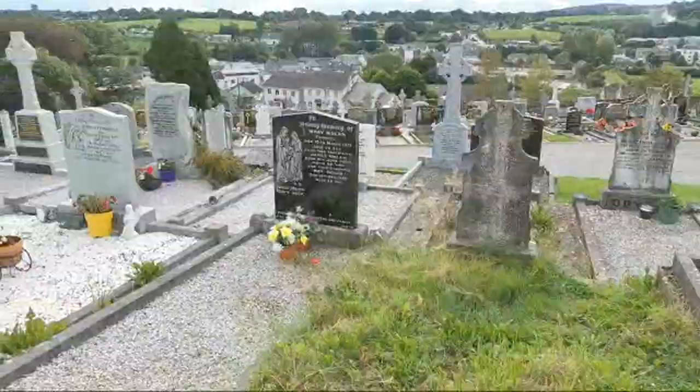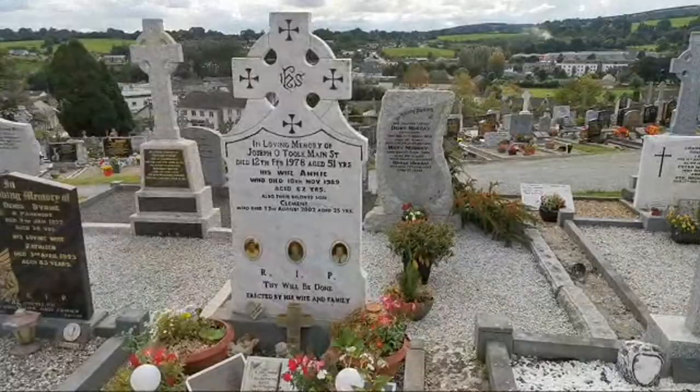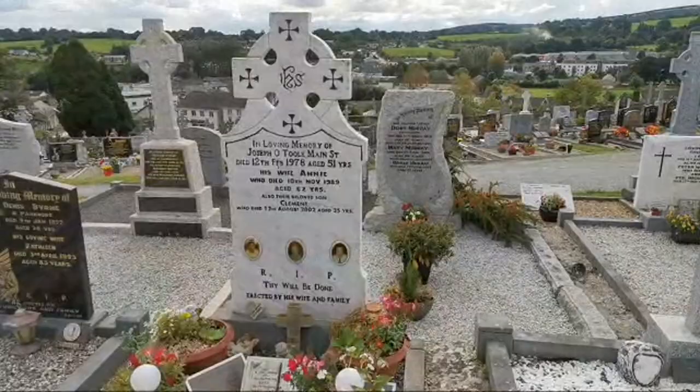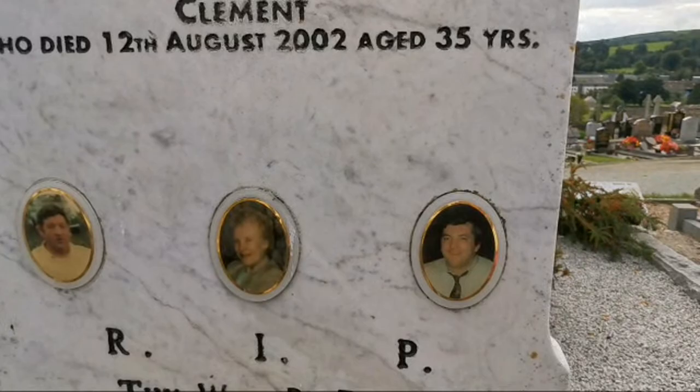I see another beautiful one here with angels and three photos. Joseph O'Toole, aged 51, he died in 1978. His wife Annie, 1989. And then their beloved son Clement — he died in 2002, and he was only 35. We have three gorgeous photos there — Joseph, Annie and Clement.